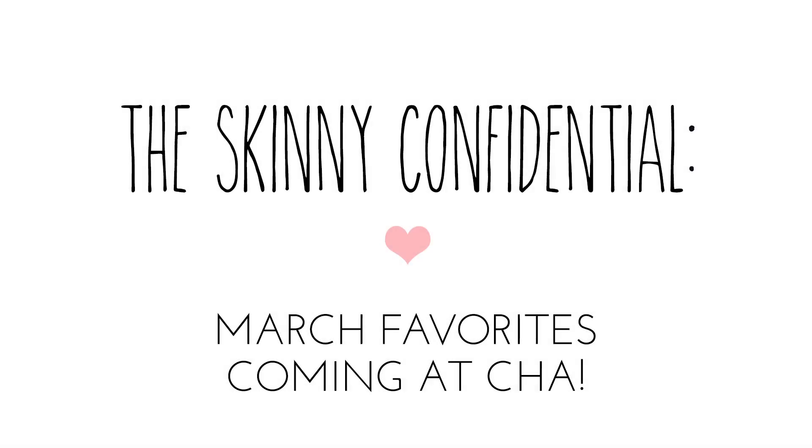Today I'm going to show you what I'm loving for March. Some are beauty products and some are just handbag necessities. None of this is sponsored — this is all really what I love.